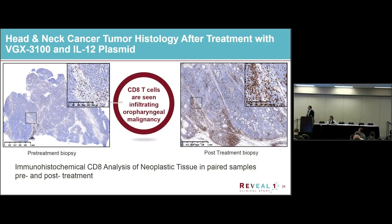We've also seen similar things in our Phase 2B for cervical dysplasia, and with our partners at MedImmune looking at individuals with oropharyngeal malignancy and head and neck cancer. Before dosing, you can see impaired CD8 infiltrates into a tumor. Post-treatment, you can see a strong CD8 infiltrate after treatment with VGX-3100, in addition to an IL-12 plasmid.